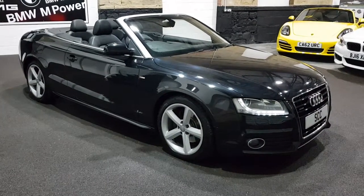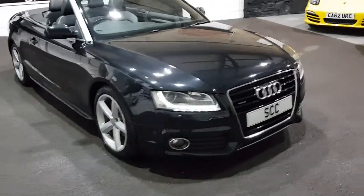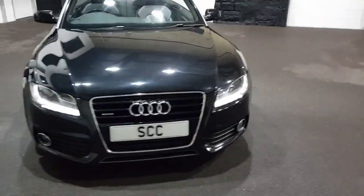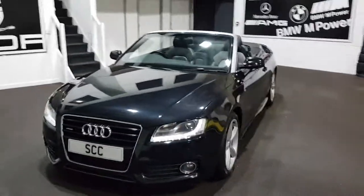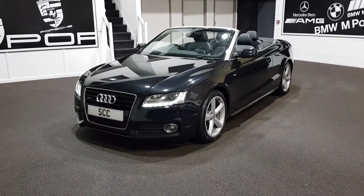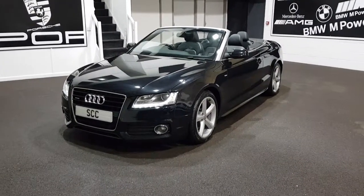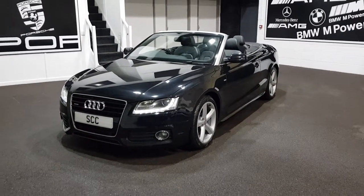Good afternoon and a warm welcome to SCC Car Sales here in Leeds. We're just in Guiseley, West Yorkshire, just on the outskirts of Leeds City Centre itself. Thanks very much for looking further into the A5 3.0L Quattro that we've got here, the diesel. Just taken in part exchange, quick clean for photos, but the car does require full preparation.